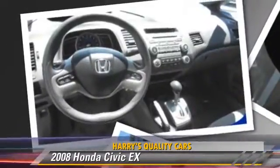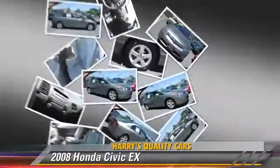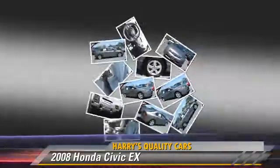Safety features include side airbags and ABS. Comfort and convenience features include power steering, power windows, and cruise control.